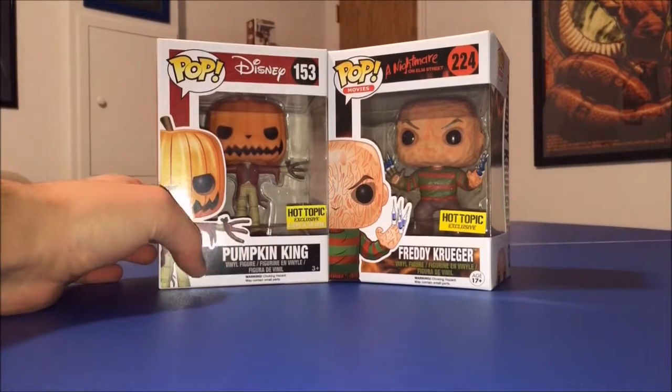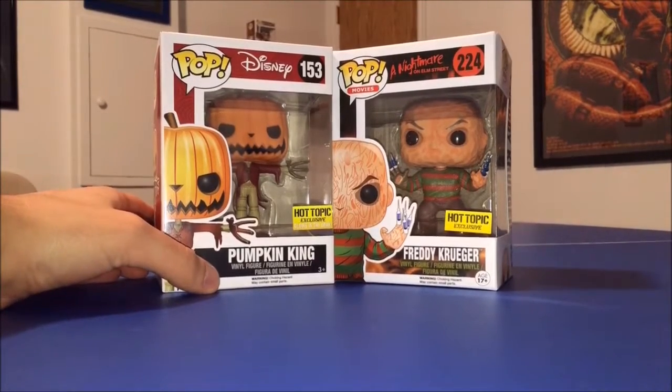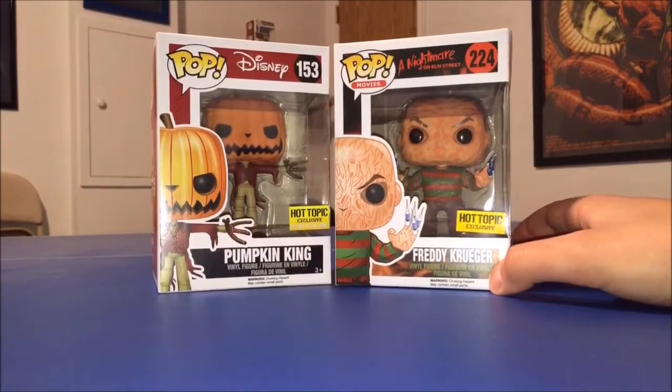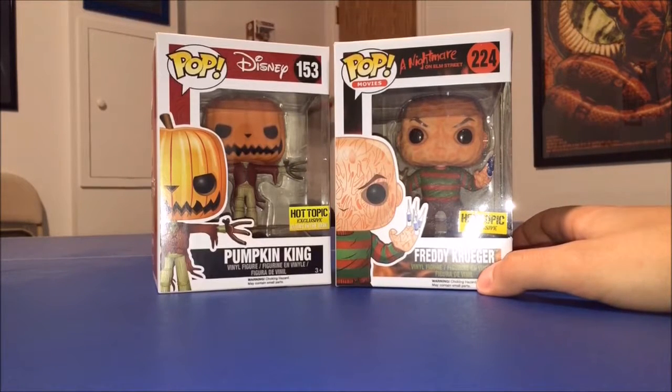On the left we have the Pumpkin King, aka Jack Skellington, as he appears at the very beginning of The Nightmare Before Christmas. Then on the right we have Freddy Krueger with syringes instead of blades on his fingers, as he appears in A Nightmare on Elm Street 3 — the third installment of that series.